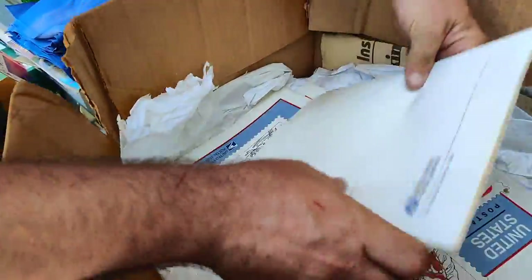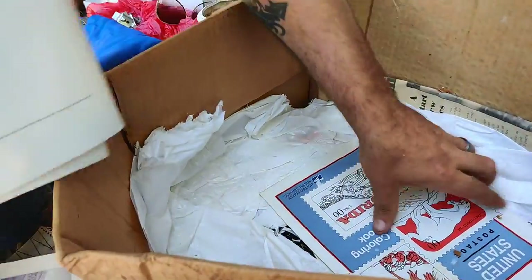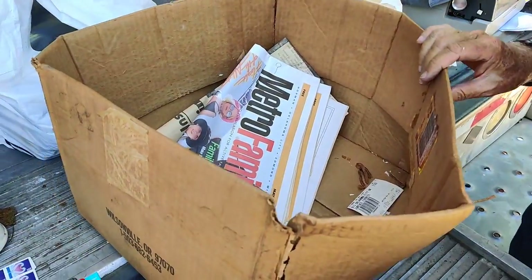United States posters, coloring books - a bunch of them. All right, well we got paid three dollars to go through that box.